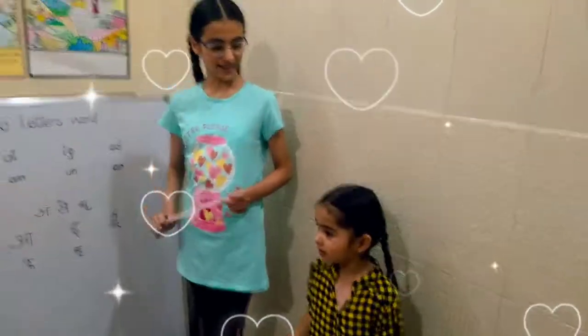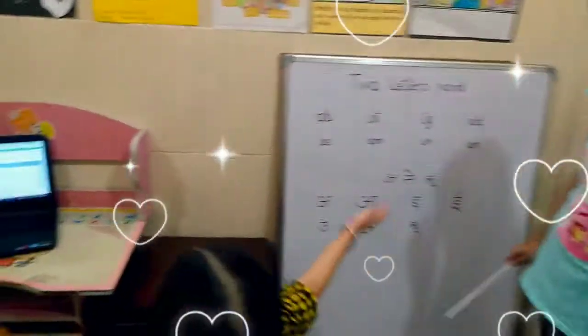There are pictures. We have made pictures. Here are sari pictures.